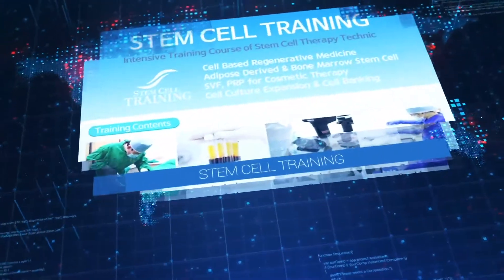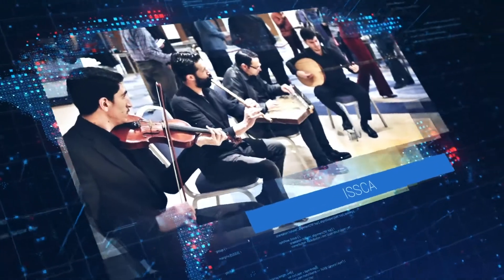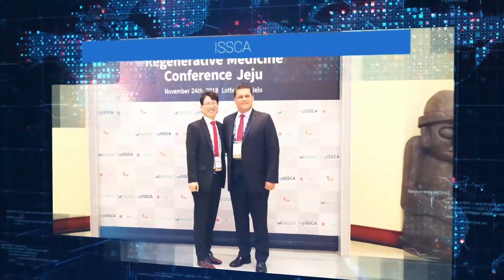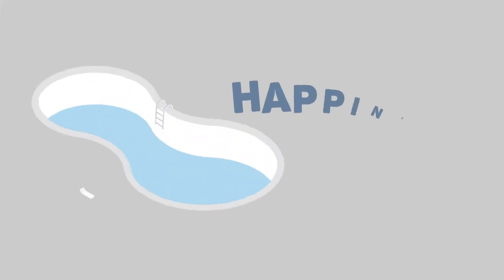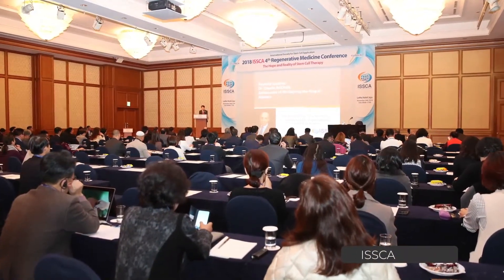We also host a number of stem cell-related training programs. This is the International Society for Stem Cell Application that we established. For this society, we hold conferences all over the world and share research and clinical techniques. And nBiotech contributes to humanity's pursuit of happiness. We hope our work brings happiness to not only our employees, but also to our partners, clients, and all of humanity.